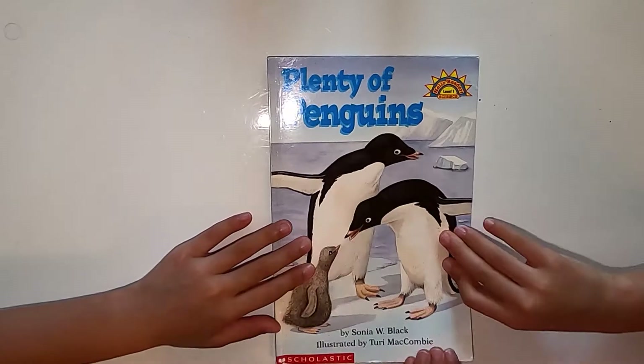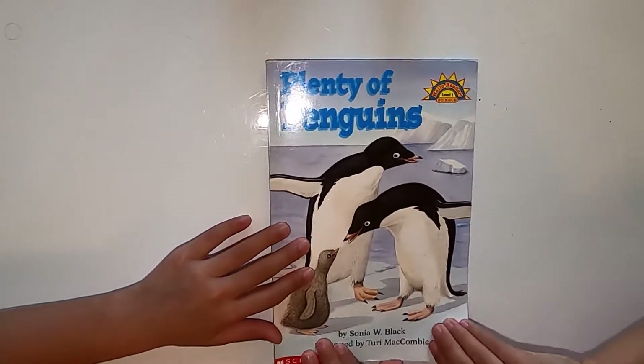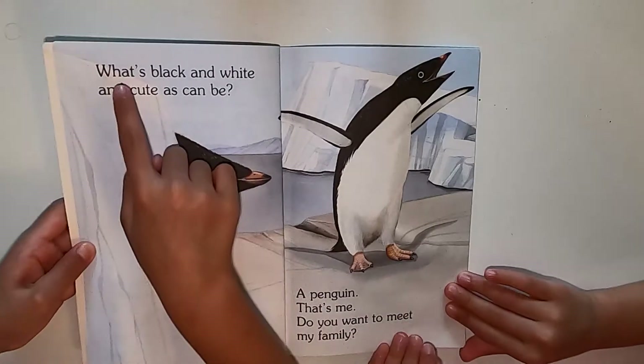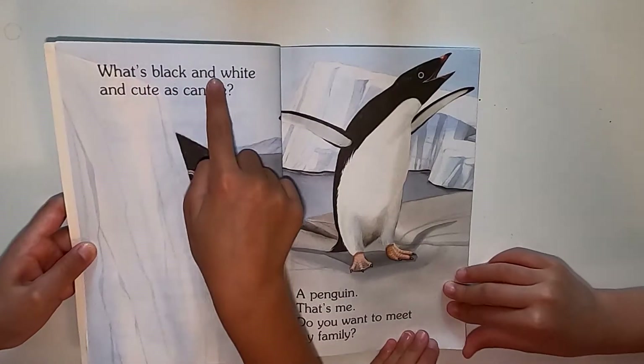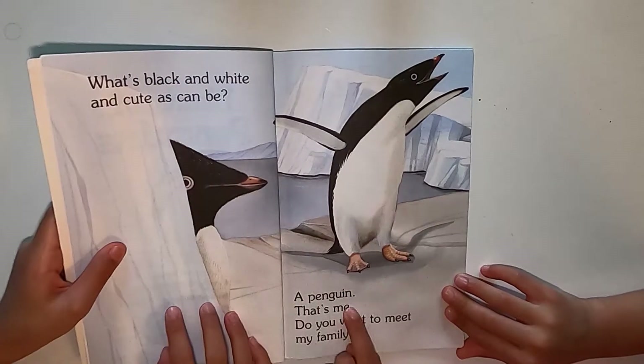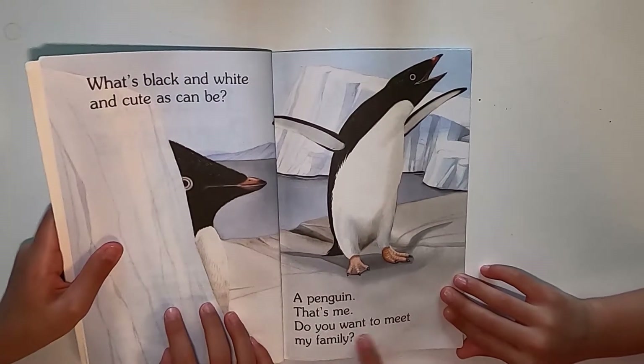Plenty of Penguins by Sonia W. Black. What's black and white and as cute as can be? A penguin. That's me. Do you want to meet my family?